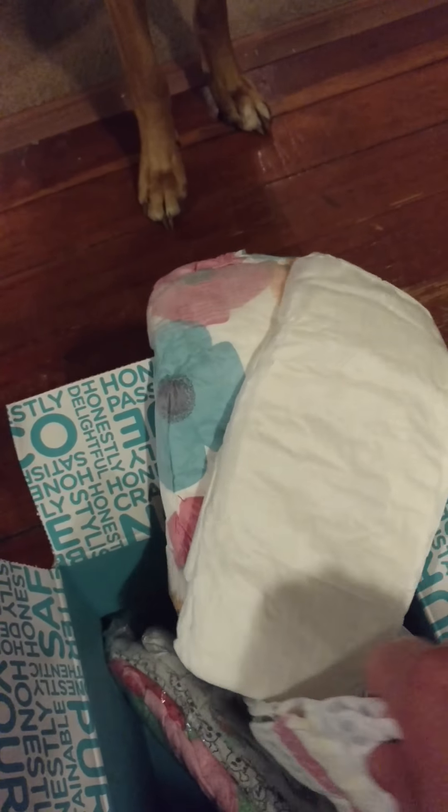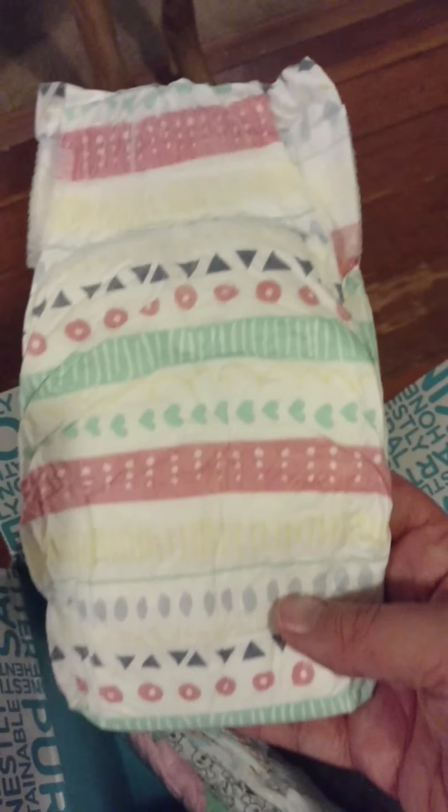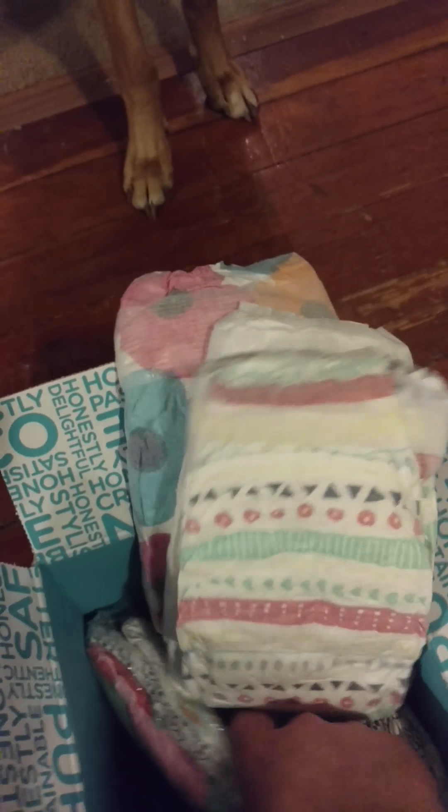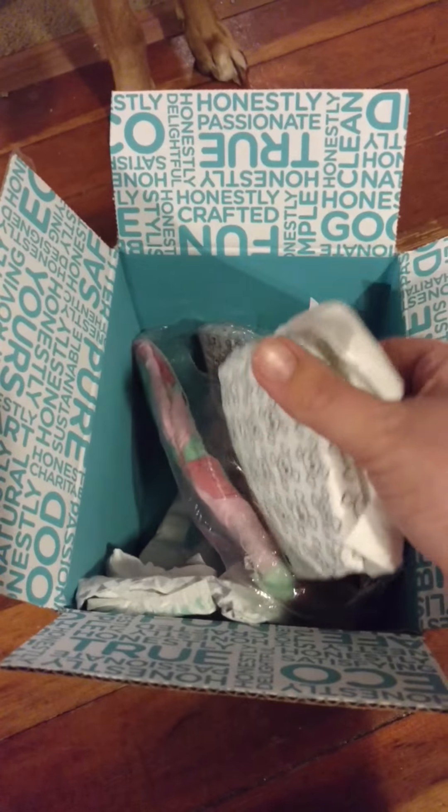When they send out the trial kit, they kind of just send you one of each or something they think you might like. But when you actually purchase the bundle, they will send you whichever ones you pick.